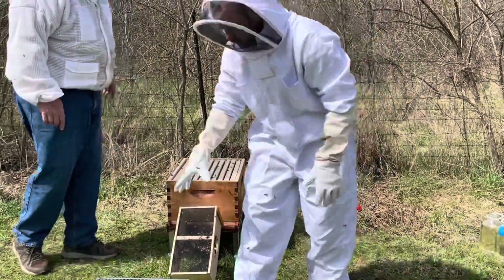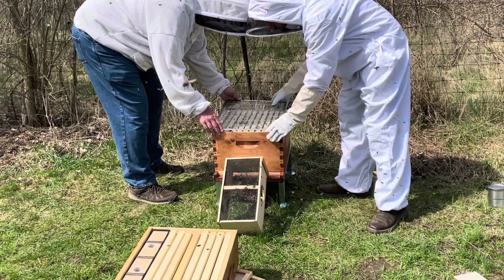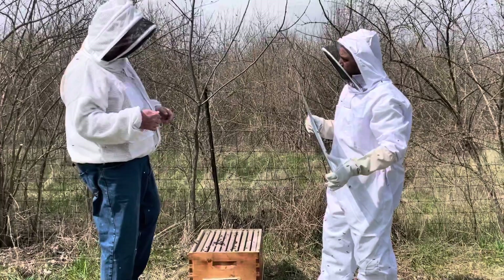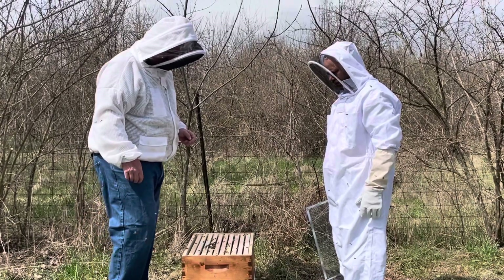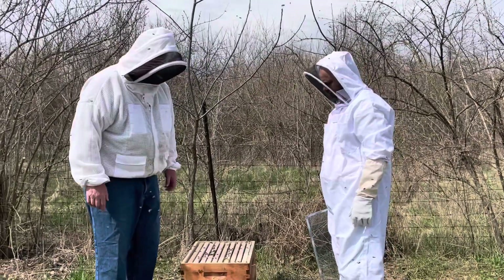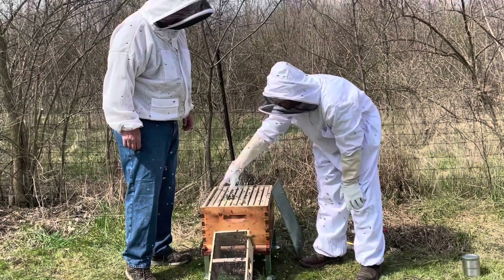The ones that are still in the package - they're just going to eventually come out and go into the entrance; they'll climb right in. All right, so we can put that box back on top and close up the hive. You're going to go in here in about three days to make sure that queen's released. If she is, put this on then and pull that cage out. I wouldn't even put that second box on here because that way you know the queen's going to be in the bottom box. So in a couple days when you go in to get this, then put that second box on top.